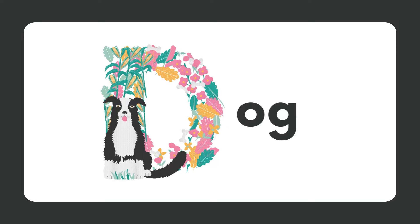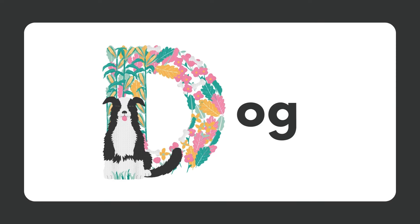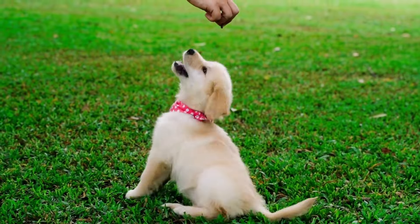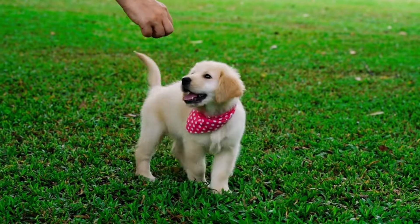D for dog. Dogs are one of the most popular pets worldwide, known for their loyalty, companionship, and diverse breeds. Dogs are highly social animals that form strong bonds with their human families.